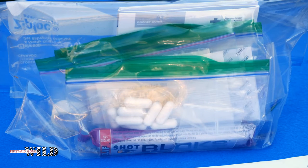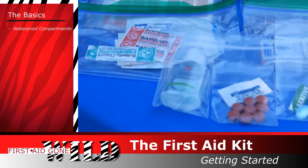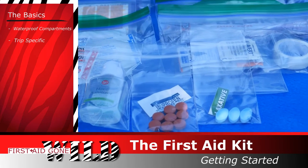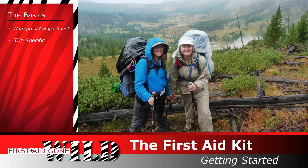Now let's talk about that kit. What makes a great first aid kit? First of all, you want waterproof compartments — your supplies are no good if they get wet. Your kit should be trip-specific, taking into account weather, terrain, the number of days that you'll be out, and how many people it will serve.